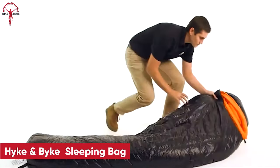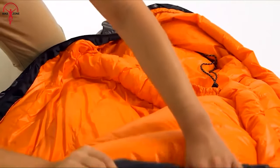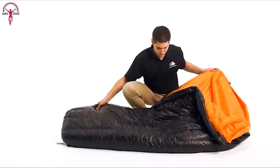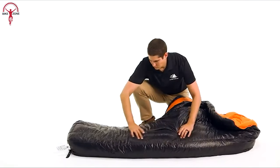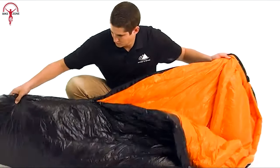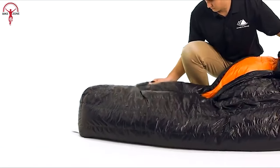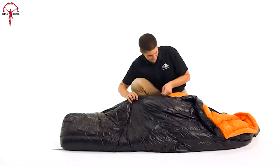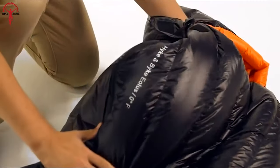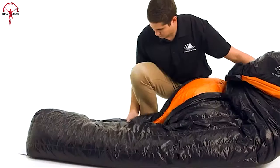This hike and bike sleeping bag makes your bikepacking adventures cozier with its magical vertical baffles, directing warmth exactly where you need it. Rated for zero degrees Fahrenheit, this sleeping bag will keep you toasty even in the coldest conditions. Weighing in at a mere 3.10 pounds, it's lightweight enough that it won't weigh you down as you conquer those trails. Armed with hydrophobic water-repellent powers, you can stay dry even in the rain. Grab your trusty hike and bike sleeping bag for a warm bikepacking journey.